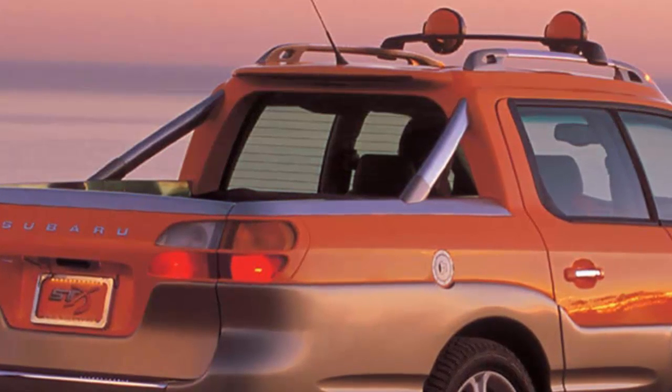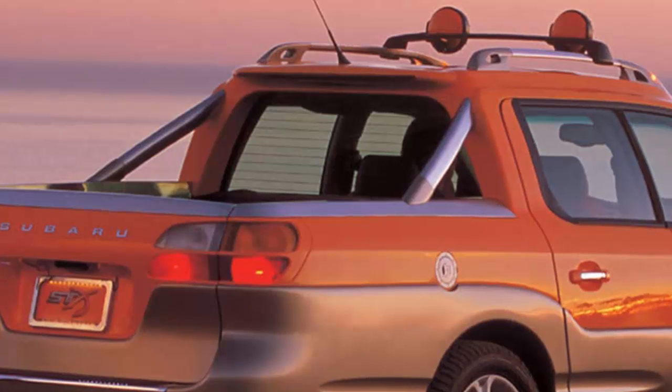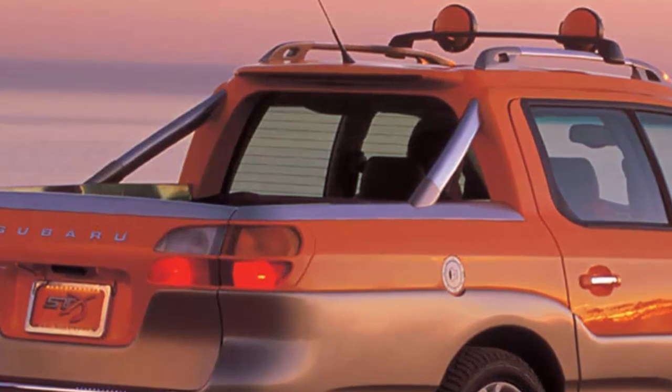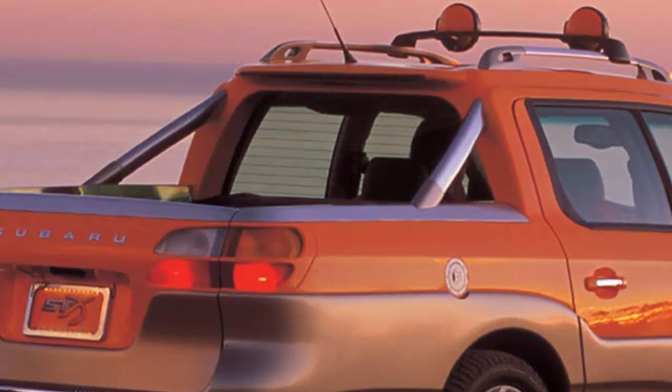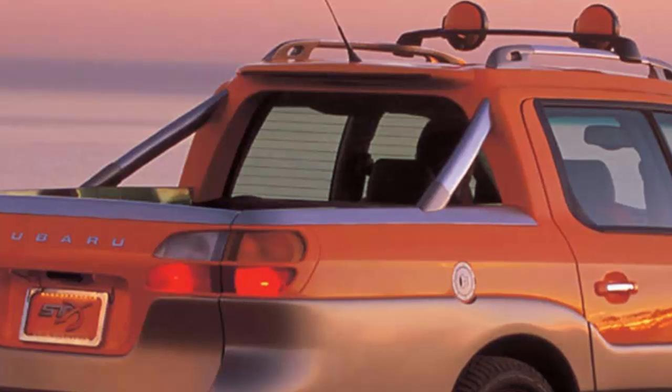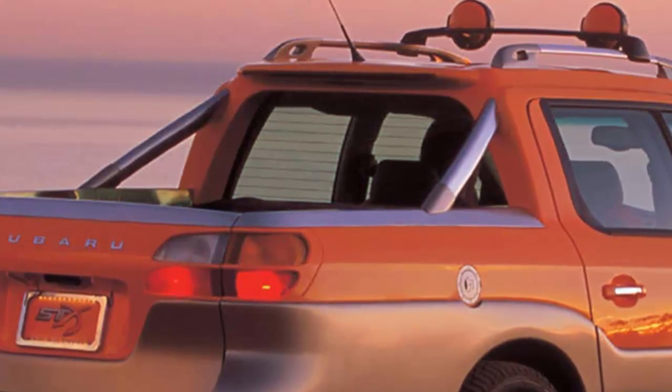Clearly, the Subaru Baja isn't for everyone — if it was, it would've sold better when it was new. Still, the Baja offers a unique experience for people who want a small, sporty car with the usability of a pickup truck. With a bit of tuning, the Baja has the potential to be an enthusiast's turbocharged dream truck at an affordable price.